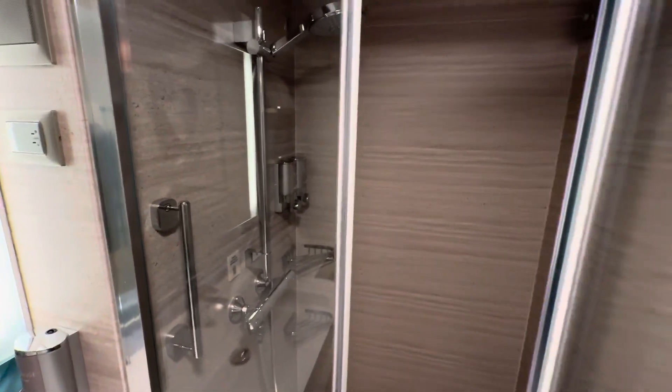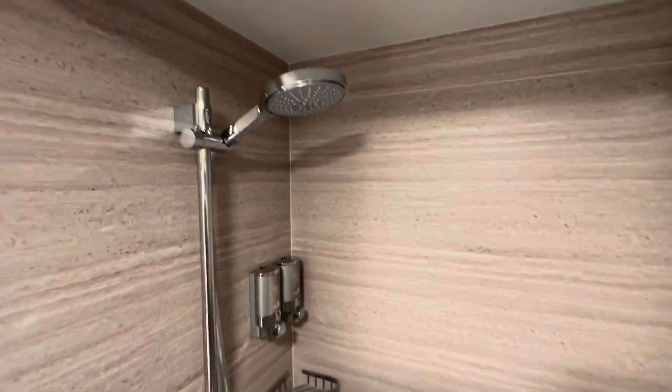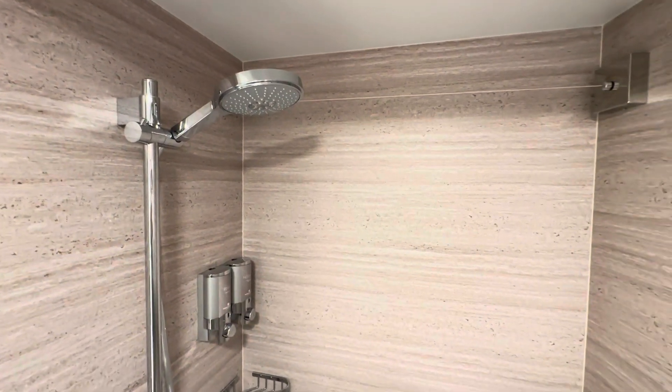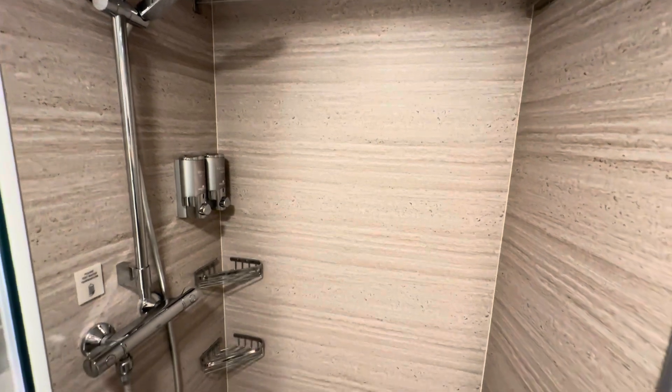The shower was quite spacious, it had good water pressure and temperature. It was a fairly standard layout for a cruise ship bathroom with soap holders, shampoo, and body gel — no conditioner. And it had a small clothesline to dry your bathing suit, which is a nice feature.